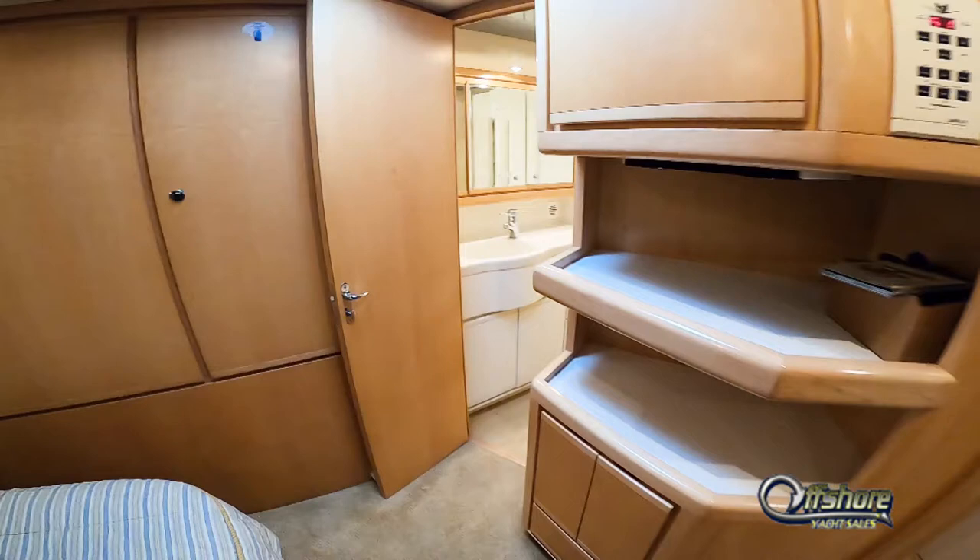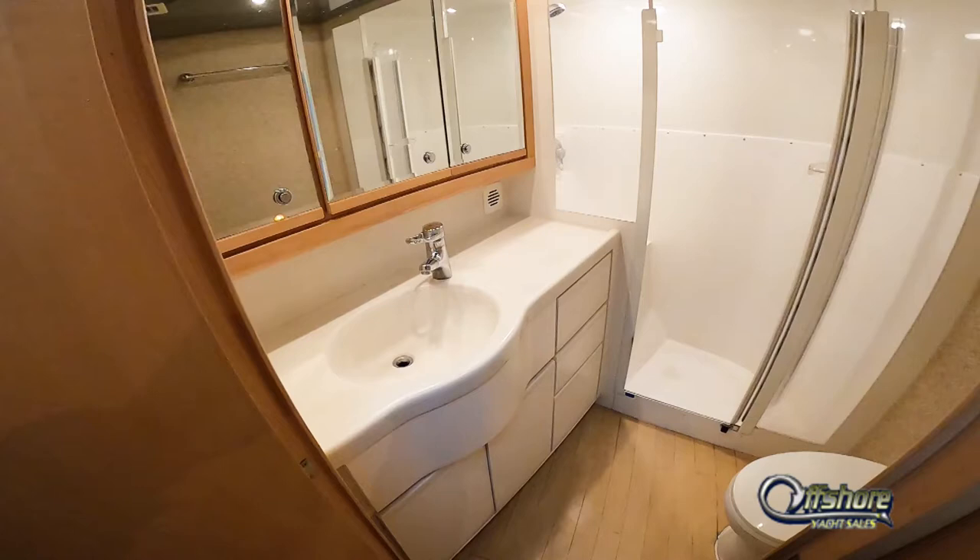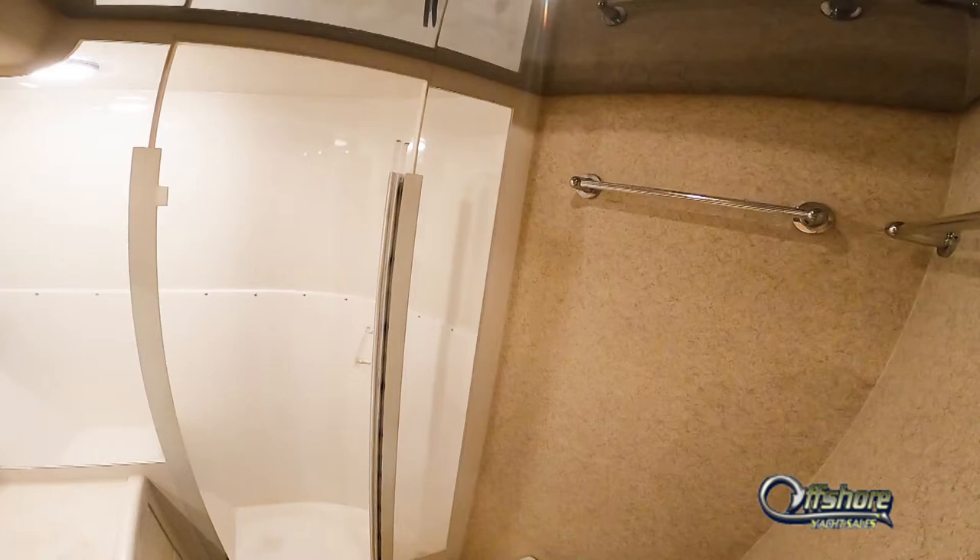Maple woodwork throughout. Oversized head compartment, molded-in sink, vanity, stall shower and electric head.